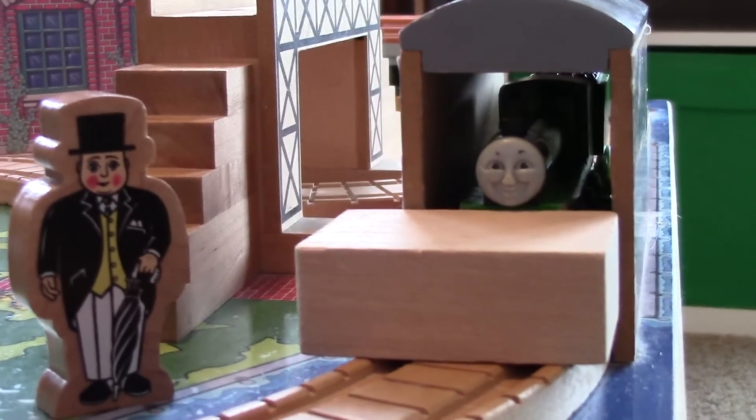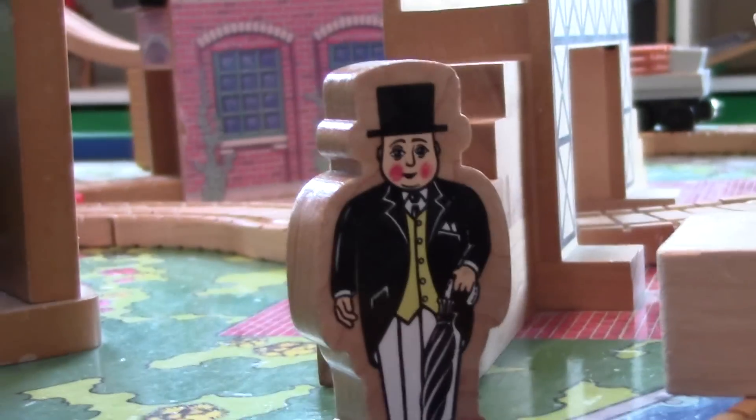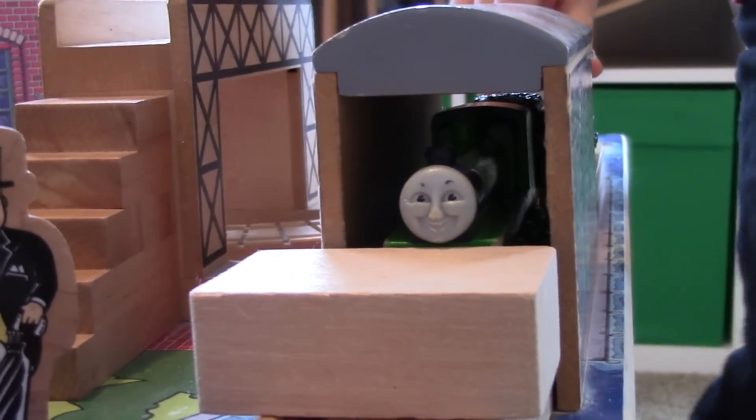Hey Liam, look at this. Sir Topham Hat has Henry in the tunnel. You're not a really useful engine, Henry. I don't want the rain to ruin my shiny coat.